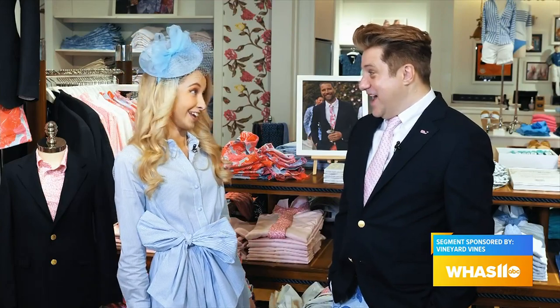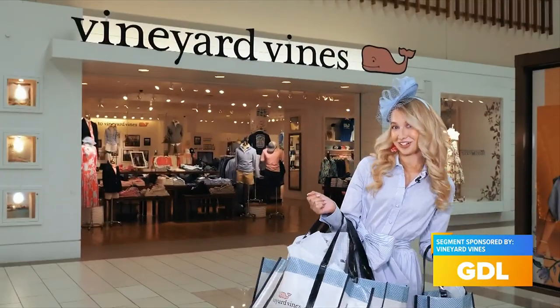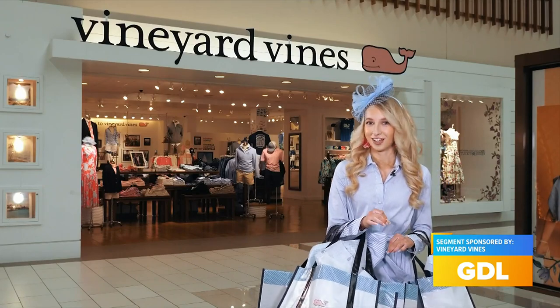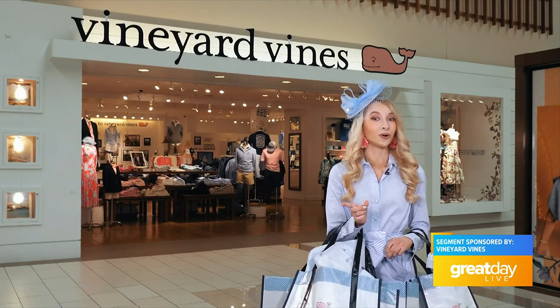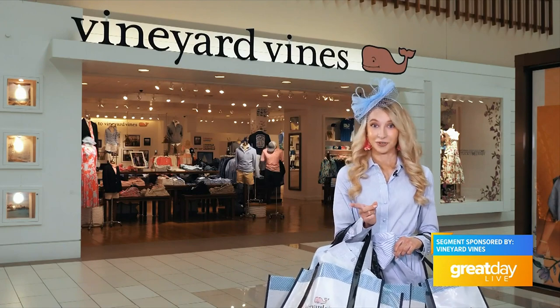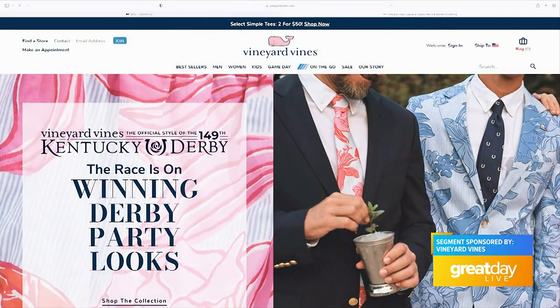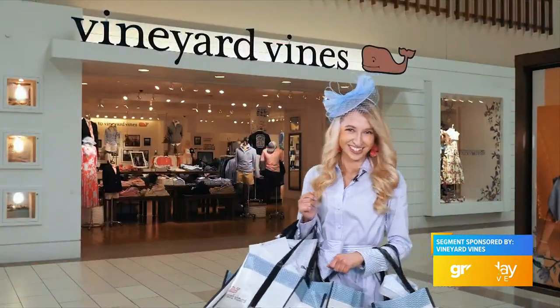I'm so ready for Derby after this one. Be sure to check out the Vineyard Vines Kentucky Derby Collection at the Oxmoor Center, or stop by their pop-up shop at Retail Row at Churchill Downs, or of course shop online at VineyardVines.com. Every Derby should feel this good.